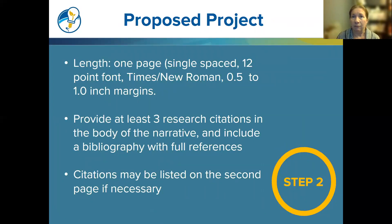Here's some formatting information. The proposed project needs to be one page, single-spaced, 12-point font, Times New Roman, with 0.5 to 1.0 inch margins. You should provide at least three research citations in the body of the narrative and include a bibliography with full references. If you're running a little tight on space, you can put the citations and bibliography on the second page if necessary.